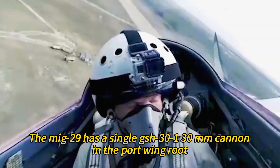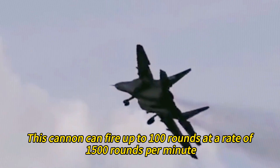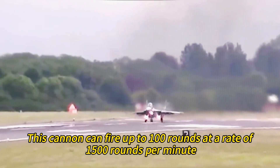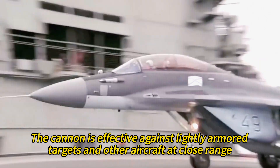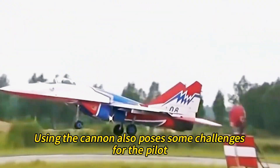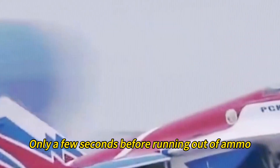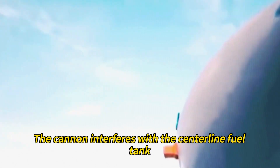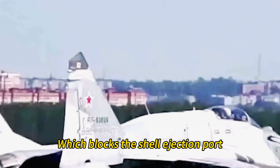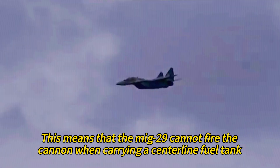The MiG-29 has a single GSh-301 30-millimeter cannon in the port wing root, which can fire up to 100 rounds at a rate of 1,500 rounds per minute. The cannon is effective against lightly armored targets and other aircraft at close range. However, using it poses challenges: the firing time is very short before running out of ammo, accuracy is low at high speeds, and the cannon interferes with the centerline fuel tank, blocking the shell ejection port — meaning the MiG-29 cannot fire when carrying a centerline tank.